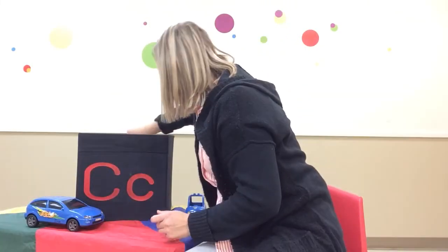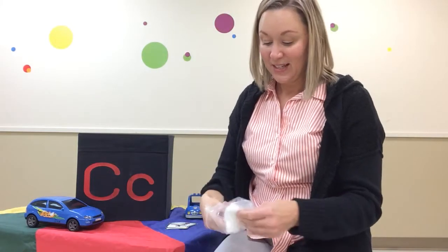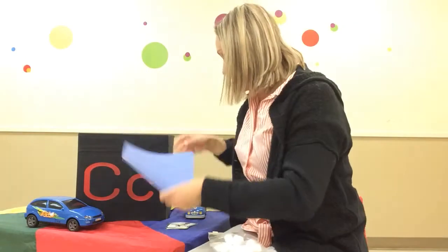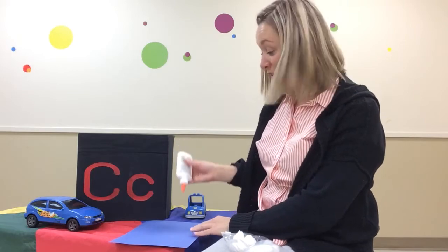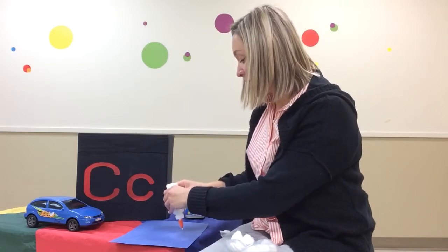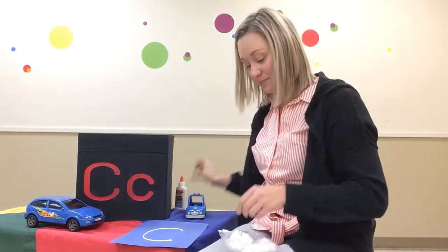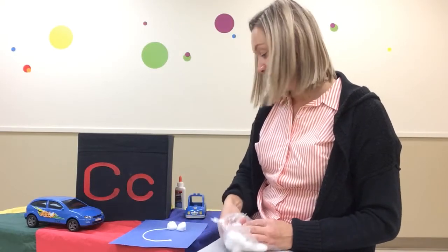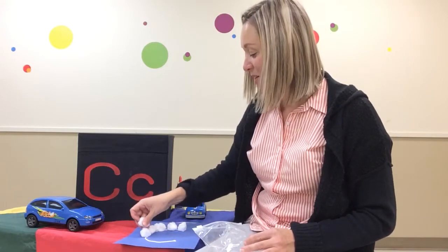Now, a fun activity. I have some cotton balls — these fluffy cotton balls — and a piece of paper and some glue. And I am going to make a big letter C with the glue. I'm going to draw the glue and then put the cotton balls on. I'm going to start at the top and make that big curve and stop, just like that. And then I'm going to put cotton balls all around the C to make a cotton ball C. That is super fun!